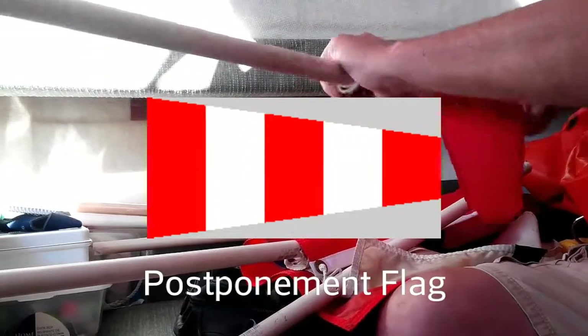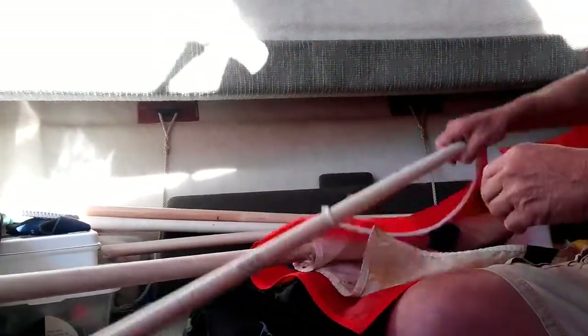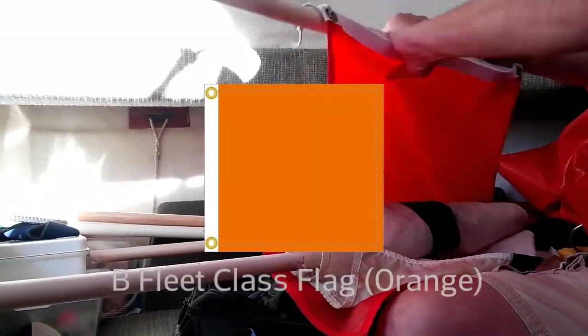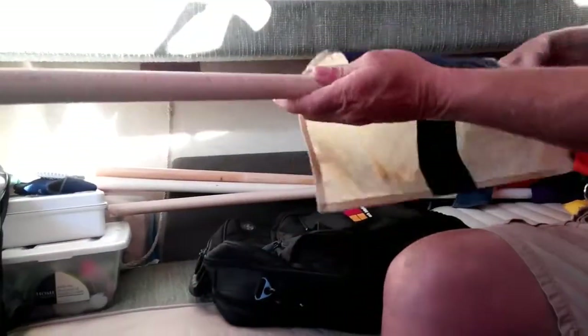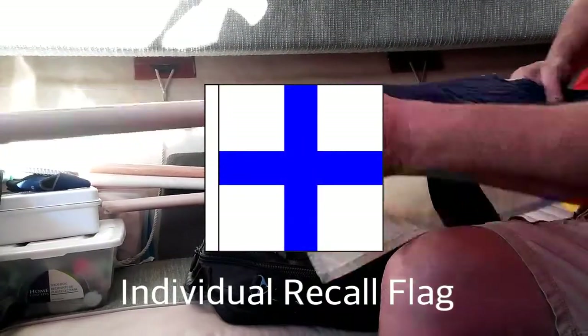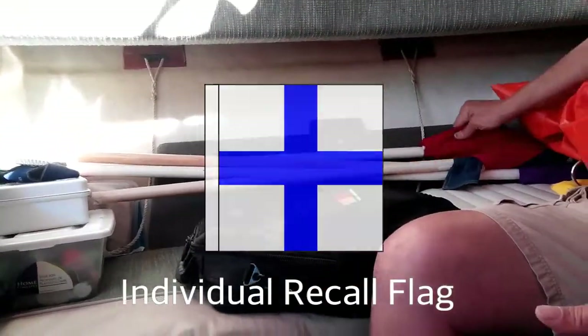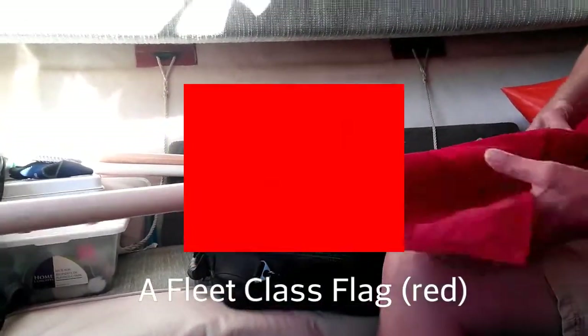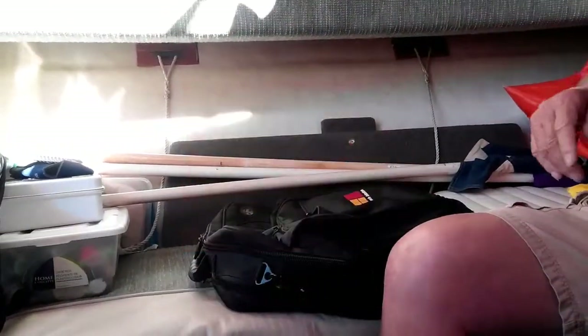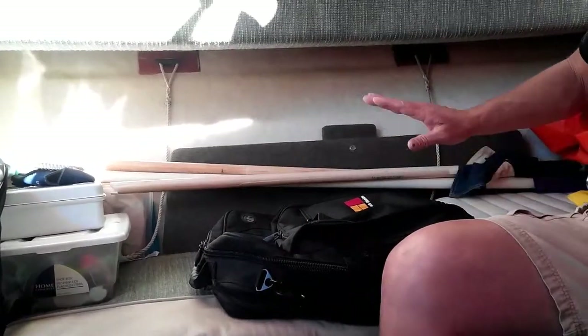Now we will put the postponement flag up at 11:30 if we have no wind. I have the class flag for B fleet, I have individual recall — they're labeled. I have the class flag for A fleet. That's all I really use on this site.